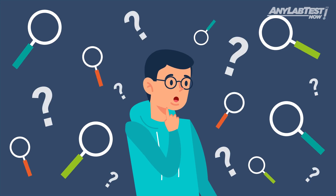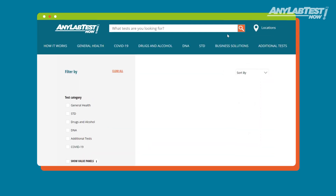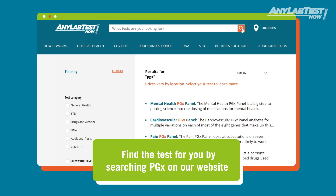If you are looking to gain insight on the best practices concerning your specific needs, we offer a few different varieties of PGX tests to give you a more detailed look on things such as ADHD, addiction, pain management, and mental health.